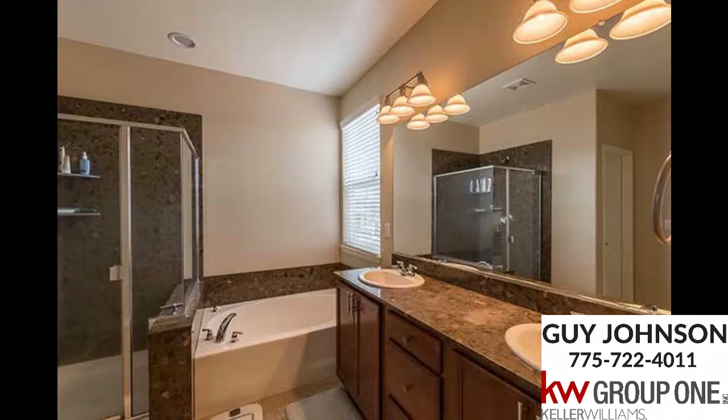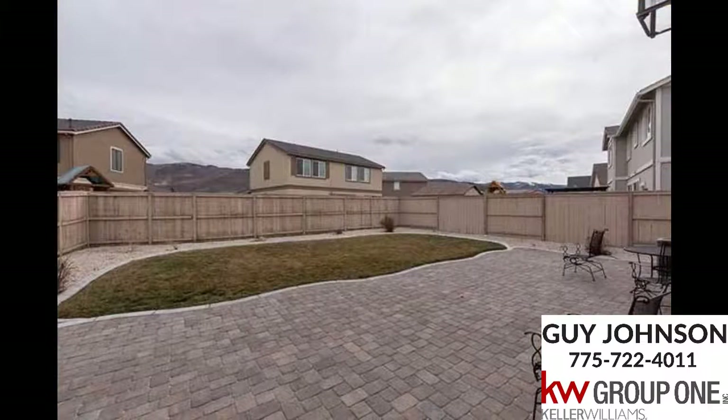Mountain views are seen from inside both the front and rear of the home. Outside, you'll find fully landscaped front and backyards featuring a large paver patio in the back and a paver-bordered driveway in the front complementing this home's curb appeal.